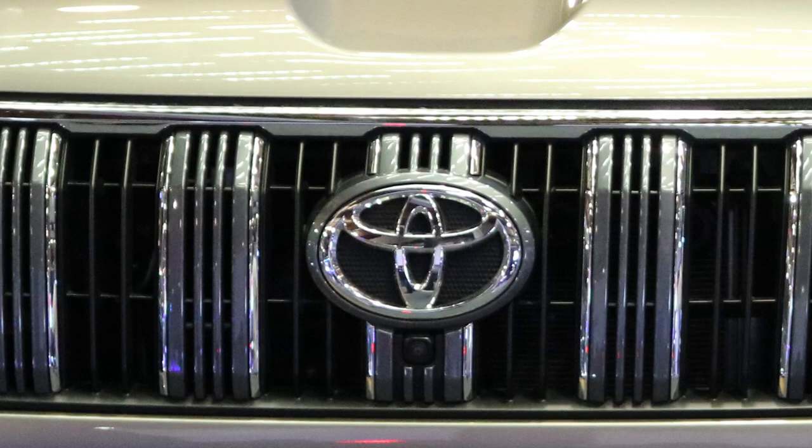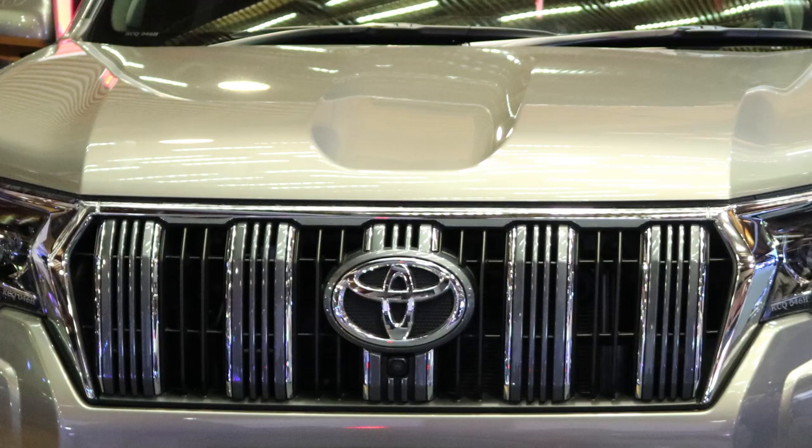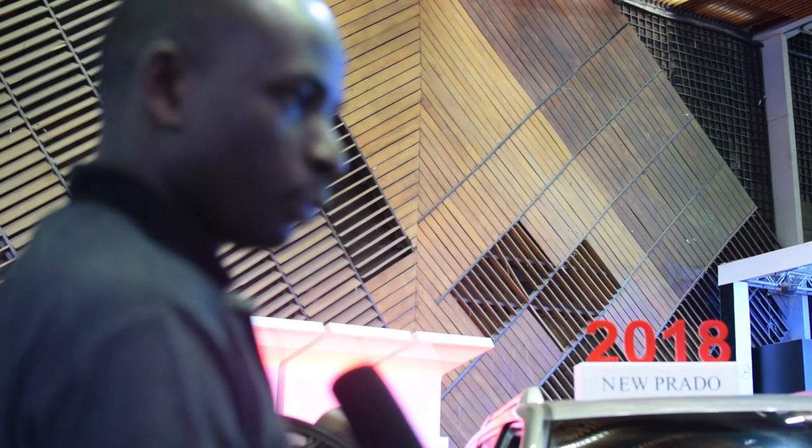We're here with Okeda Oboga from Toyota Kenya Limited. Can you tell us about the new Prado and what it's offering in the market? Thank you very much and welcome to Toyota Stand. This is the new Prado that we launched in June this year.